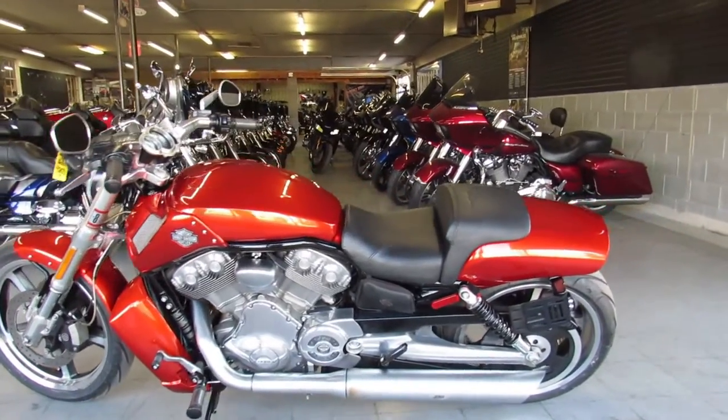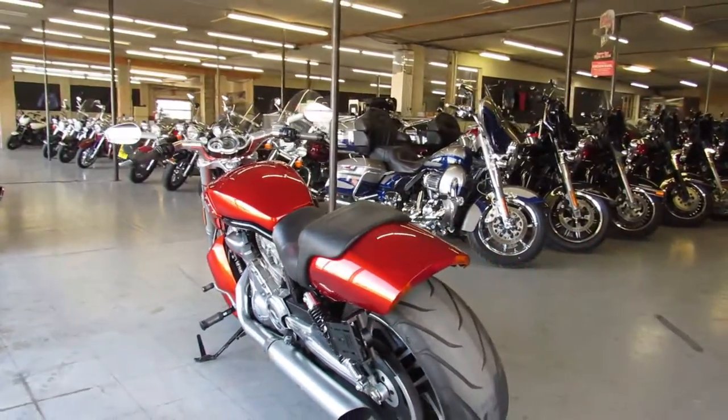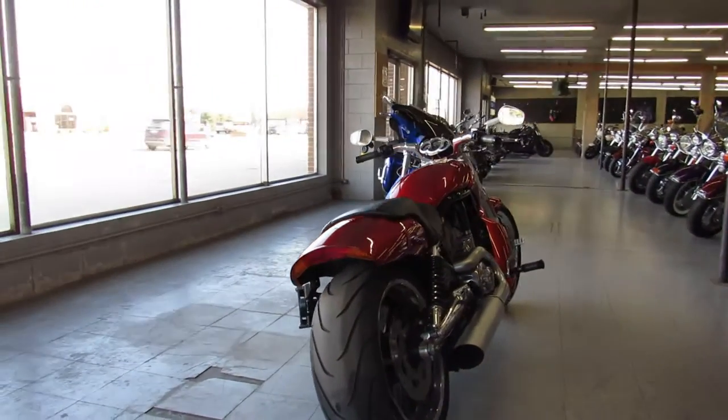Hey guys, ApprovalPowerSports.com here doing some videos on some used Harleys. Just got a nice V-Rod in. This is a 2013 Muscle Rod for sale. Only has 9,786 miles. It's a hard to find bike with that kind of mileage in this color. Good looking color.